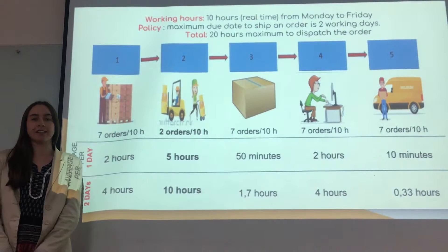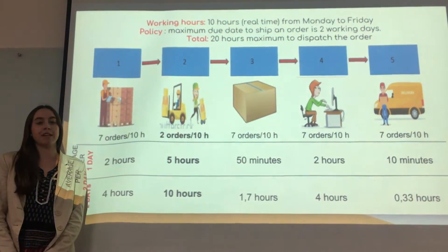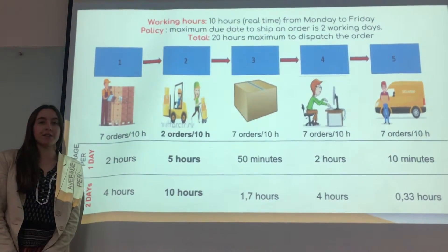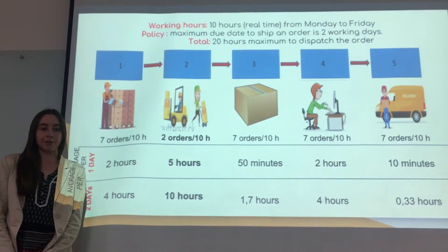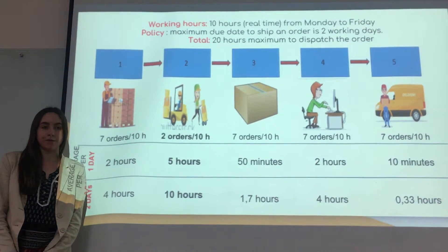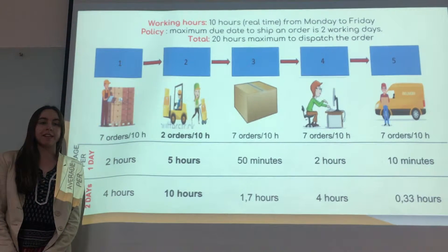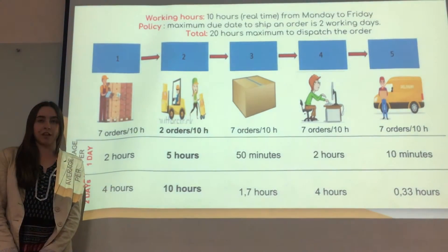Hello, I am Maria Paula Borges and I am part of the Hazer Consulting Group. Today, I am going to explain the average capacity analysis per day and per two days. Why two days? Because per company policy, that is the maximum due date to ship an order since it enters the warehouse. We have to take into account that they work ten hours a day, five days per week, Monday to Friday. That gives us a total of 20 hours maximum to dispatch an order.